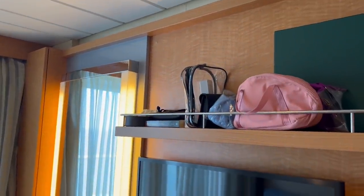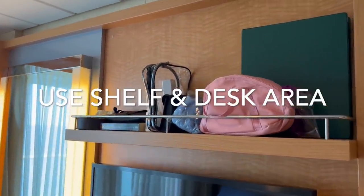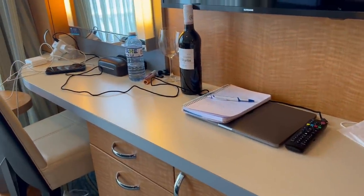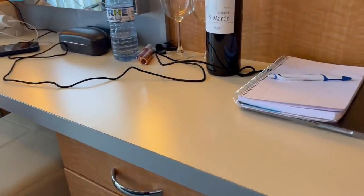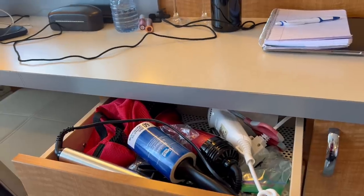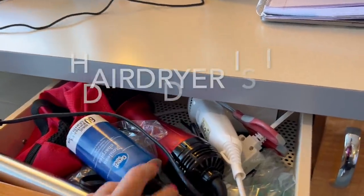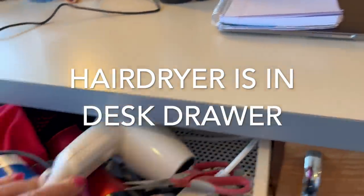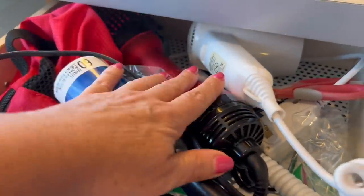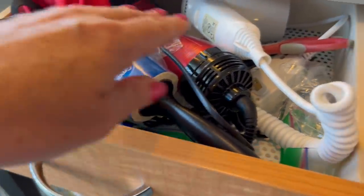Here we have the desk area. I used this shelf to keep my makeup bag, our travel binoculars, and a few other handy items we needed. We keep the laptop up here too. Now for the drawers — the top drawer actually included a travel hair dryer that came with the cabin. I put my hair appliances, curling iron, a small scissor I always bring, and a lint roller all in that drawer.